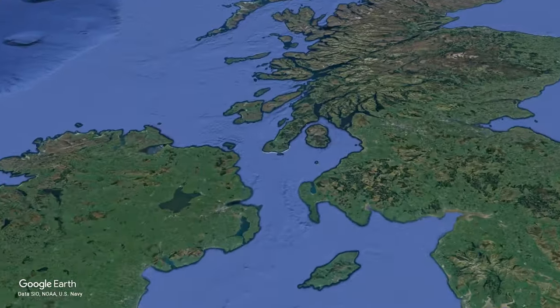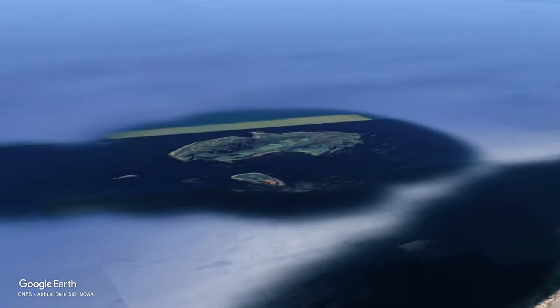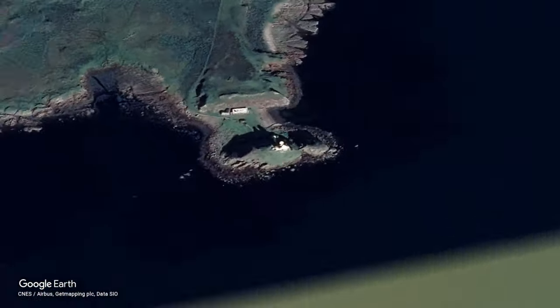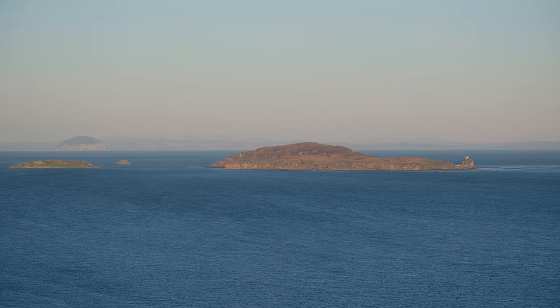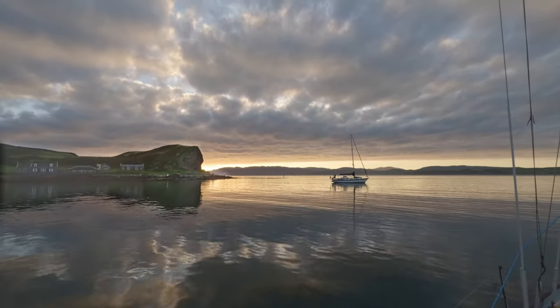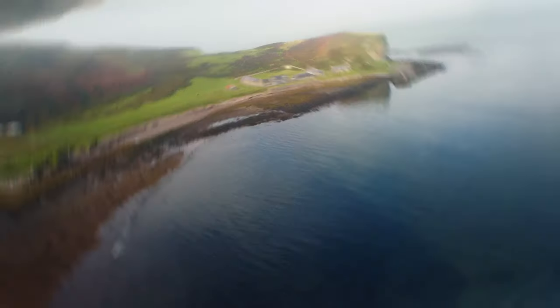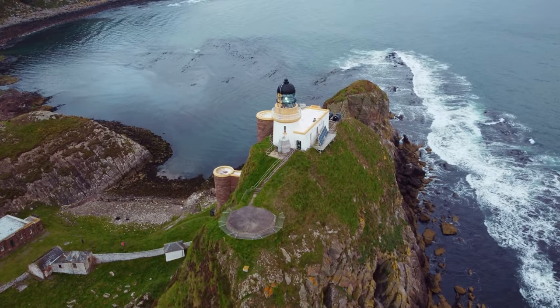We're going to Sanda! Sanda is a small island off the Mull of Kintyre, currently owned by a Swedish businessman. It's been on our list of places to visit for a while; until now we either transit past in the boat or admire it from the mainland. Due to its exposed location as well as the strong tides that flow around the island, it's best visited in settled conditions. It used to have a pub which closed when the island changed hands in 2013, and it's the location of a pretty unique lighthouse.